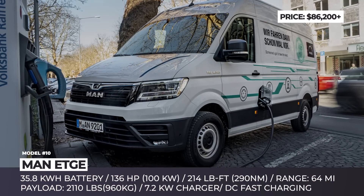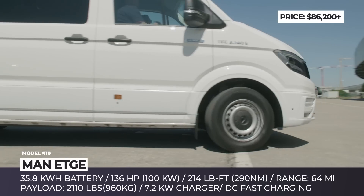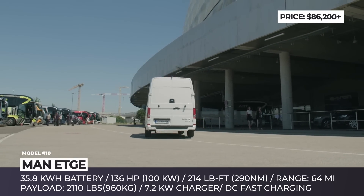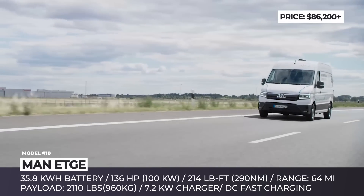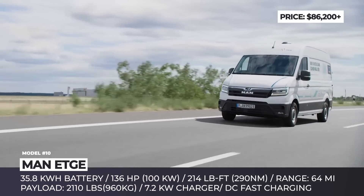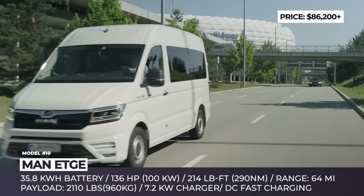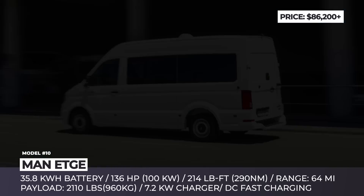MAN eTGE. Introduced in 2018, the all-electric version of the MAN van has won the 2019 ETM award as the best electric vehicle of its class. Gradually gaining more popularity in the urban delivery niche, in 2020 the eTGE is set to expand to new markets, including non-EU countries.